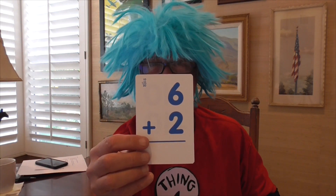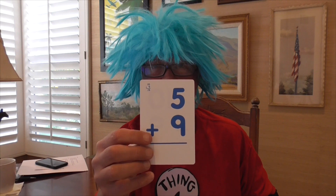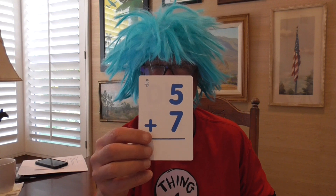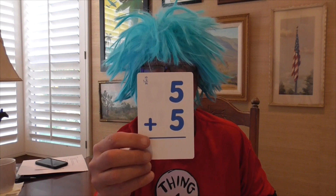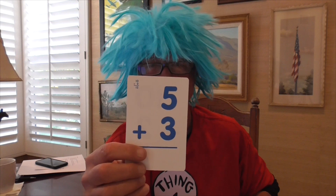6 plus 2 equals 8. 5 plus 7 equals 12. 5 plus 6 equals 11. 5 plus 5 — 5 fingers plus 5 fingers is 10 — 5 plus 5 equals 10. 5 plus 4 equals 9. 5 plus 3 equals 8. 5 plus 1 equals 6.